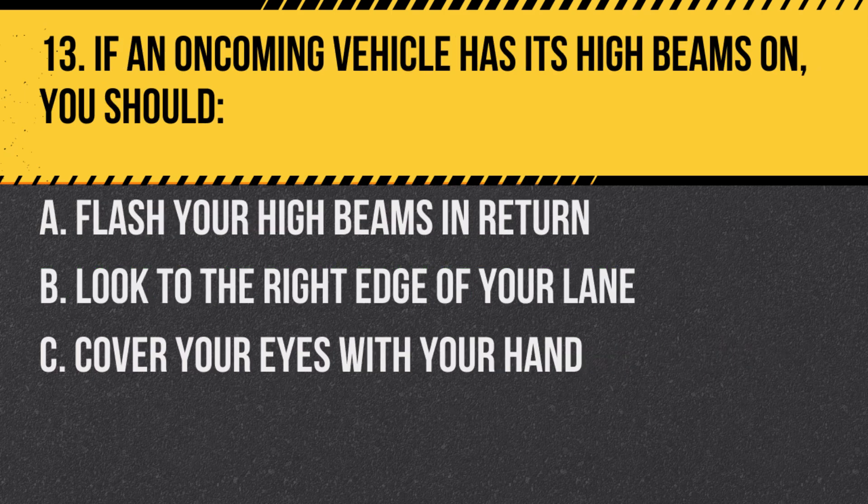Question 13. If an oncoming vehicle has its high beams on, you should: A. Flash your high beams in return. B. Look to the right edge of your lane. C. Cover your eyes with your hand. Answer: B. Look to the right edge of your lane. This prevents being blinded by the high beams.